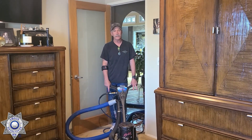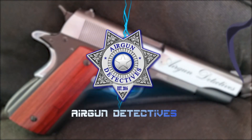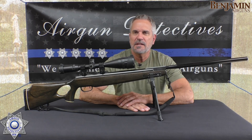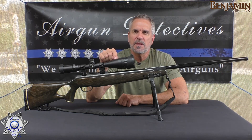Stay tuned for Airgun Detectives. Welcome to another episode of Airgun Detectives. I'm your host JC, and today we're going to take the mystery out of the Benjamin Trail NPXL.